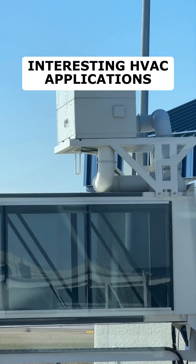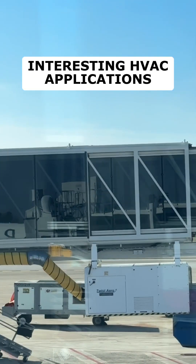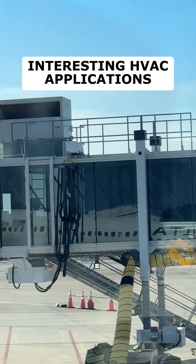It made for a nice experience leaving the plane — really picturesque and really nice. There's also something unique here at the bottom: what's called a PCA unit, or pre-conditioned air unit.